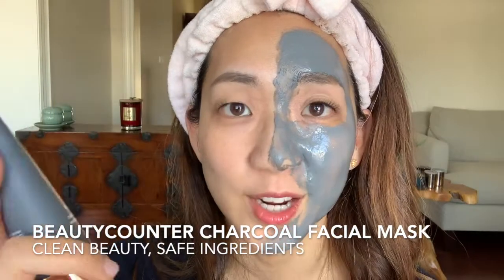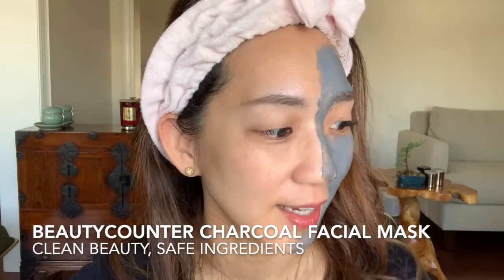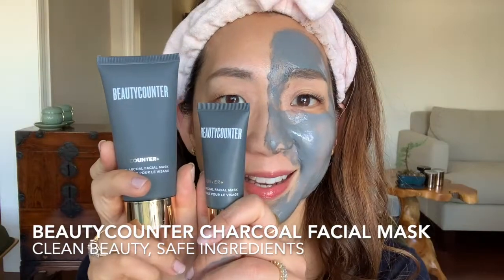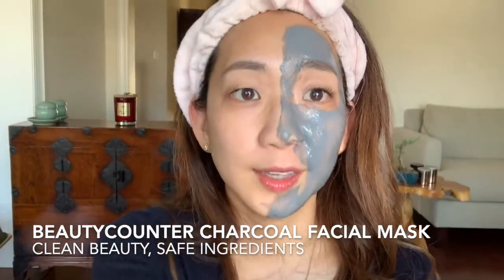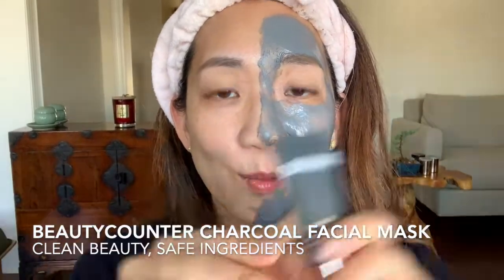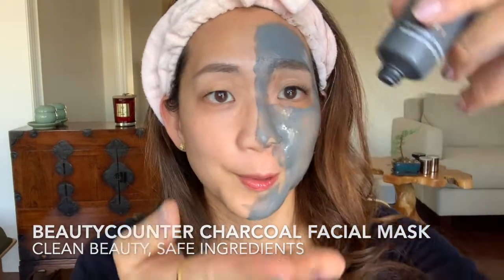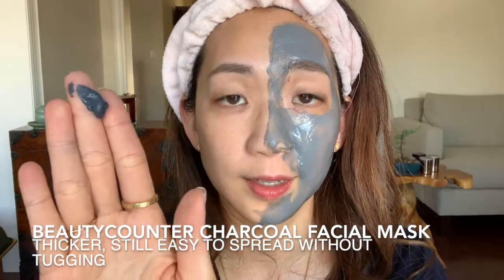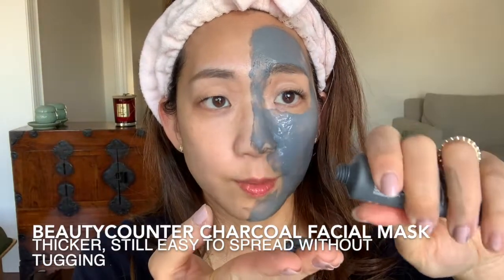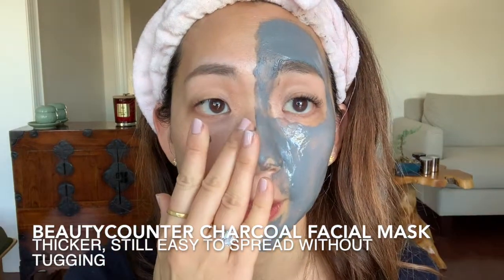Next is the Beauty Counter product — this one is called the Charcoal Facial Mask. I really like this product because of its ingredients. You get a little mini one when you sign up as a member; this is the full-size product at 60 milliliters. A little bit goes a long way with these charcoal masks. I'm going to apply this one on my right side of the face so I can compare. The texture itself is a little bit thicker than the Secret Key, and because it's a squeezy bottle you don't have to worry about dipping your fingers into a pot.